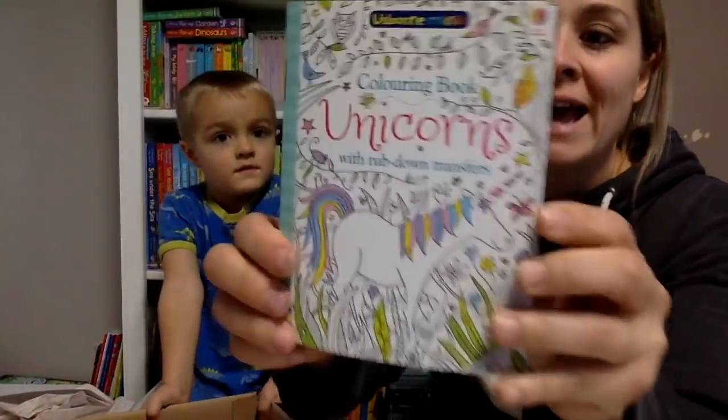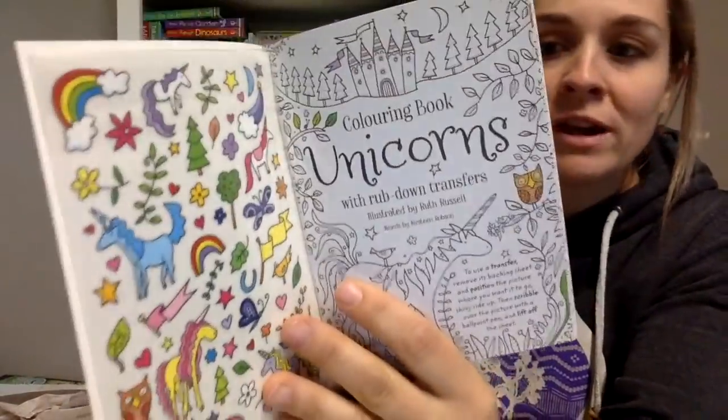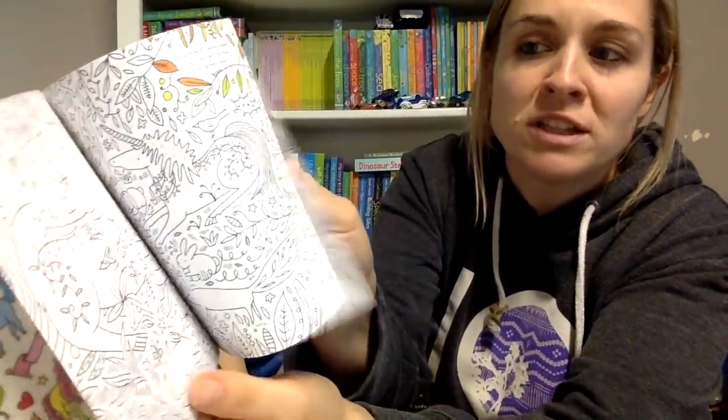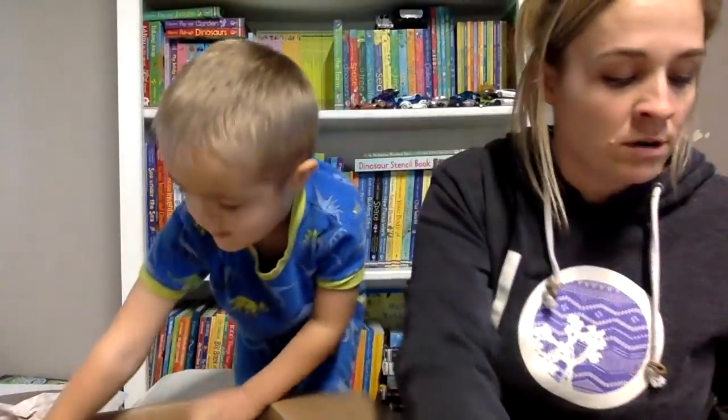Coloring book with rub-down transfers. Anything unicorn seems to be pretty great. So all of these little rub-down transfers - you can take all of them out and then transfer them into the pictures and color. So there's unicorn, and there's sticker shapes.